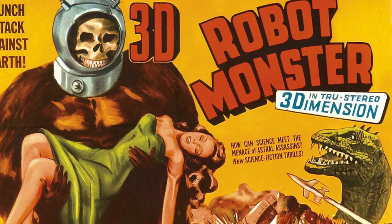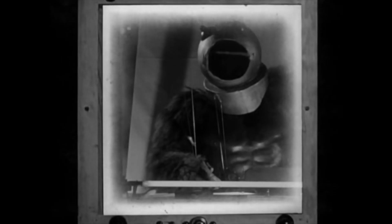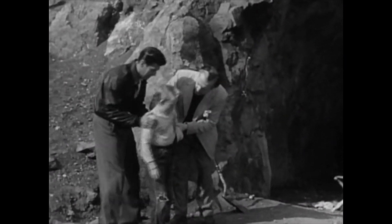This movie was originally advertised as being 3D. I could only imagine what seeing this gorilla dude on screen in 3D was like, considering he's in this movie a lot. In the end, the kid was only having a dream of the whole movie after being knocked out at the beginning. Or was it?